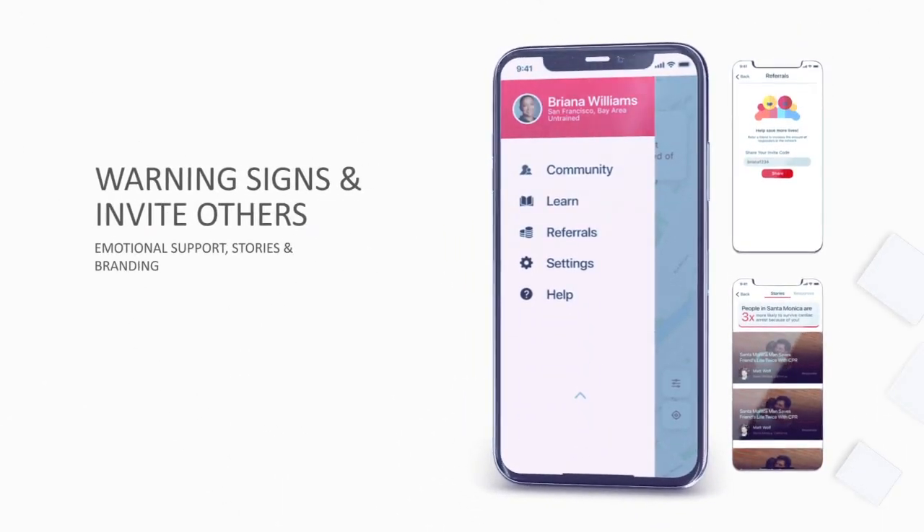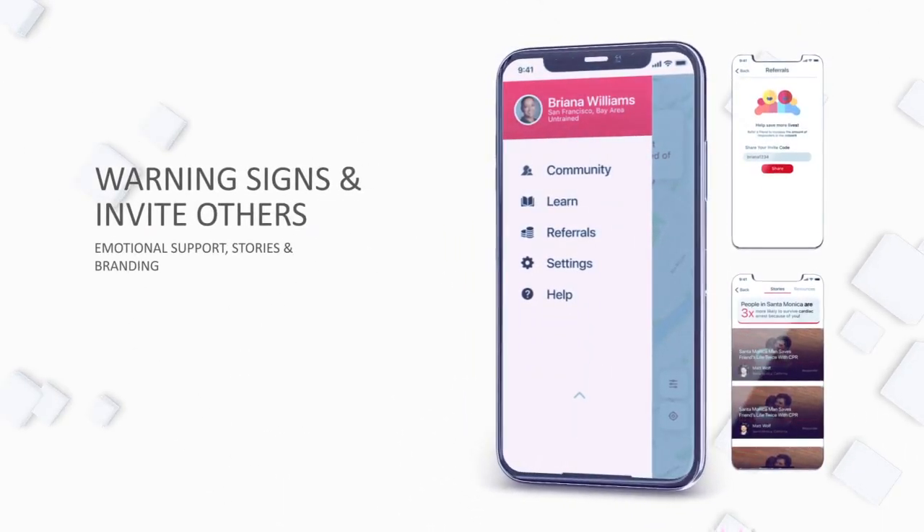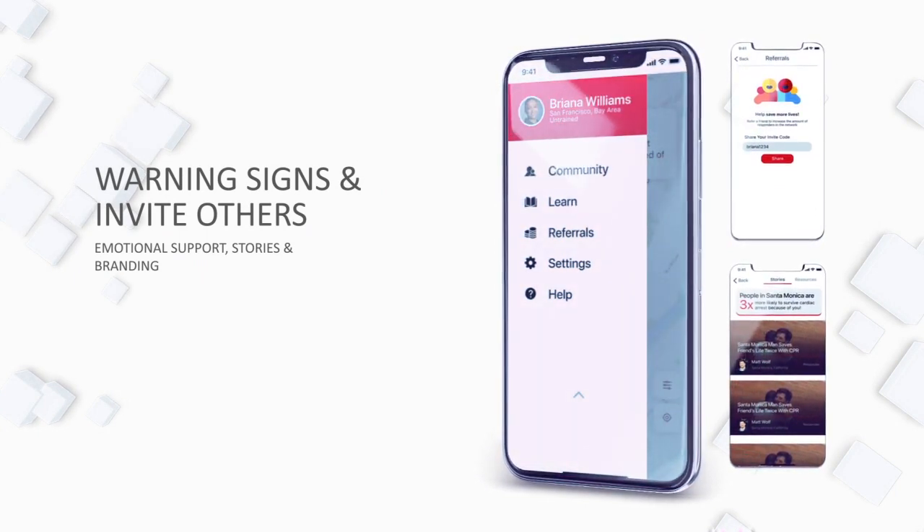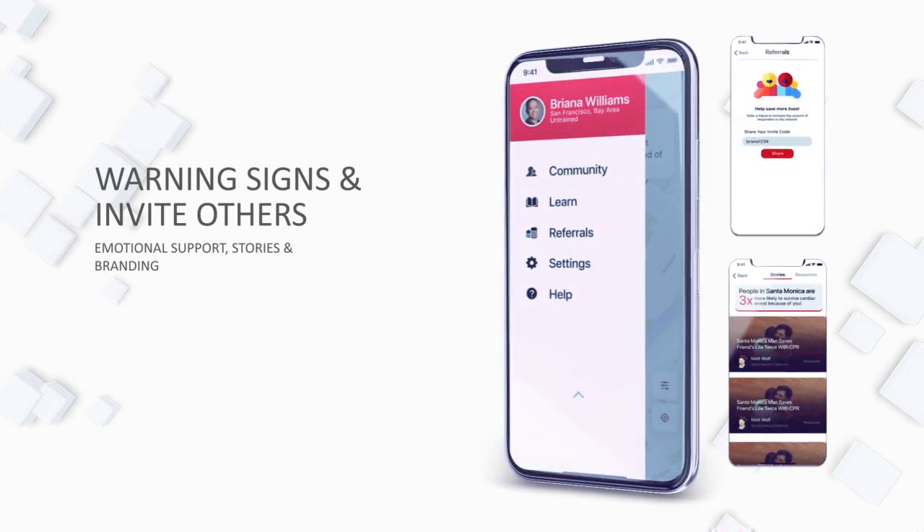Every few days we nudge policyholders until they know how to refer others, the warning signs of heart attack, and know about the app's emotional support, certification, and social feed features.